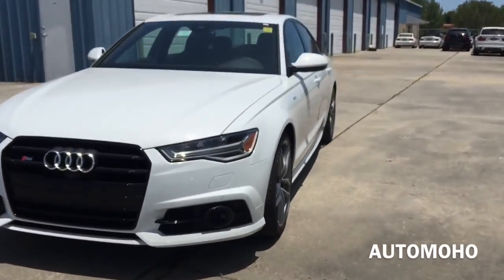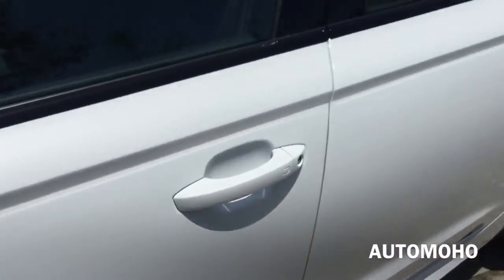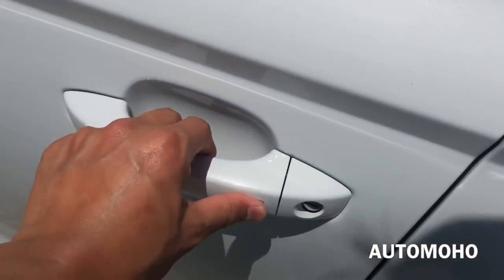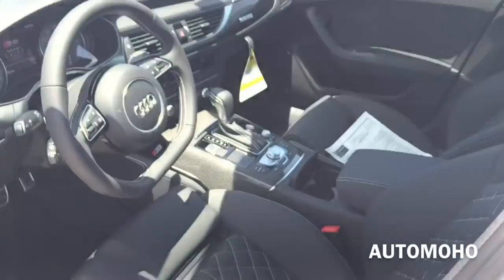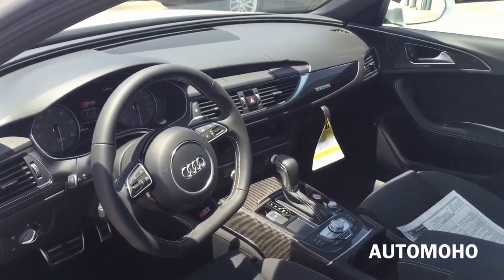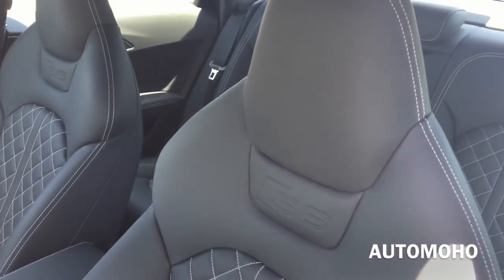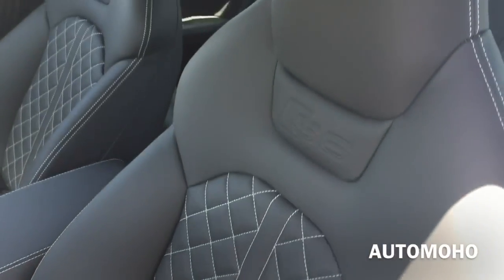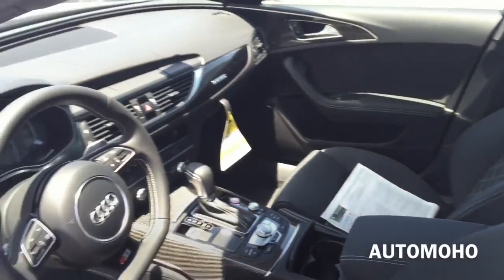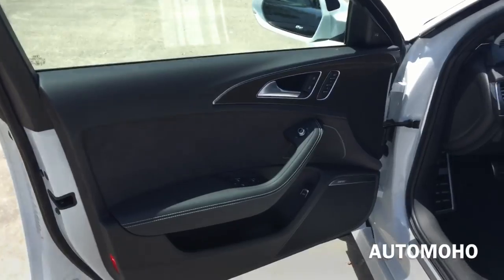Now let's open it up and check out the interior. The car does come equipped with a smart access key system. With the key in your pocket, just press the button on the door handle once to lock, and after a few seconds, place your hand behind the door handle to unlock. The exterior color is known as Glacier White Metallic, featuring a full black leather interior with diamond stitching on the seat. It also comes with carbon fiber trims and silver aluminum trims throughout.